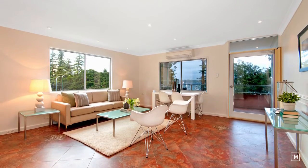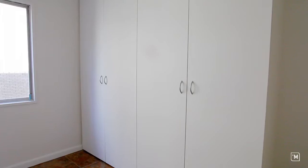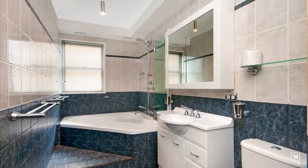One of the things that you'll be impressed with is the size of the master bedroom of this two-bedroom home, both of which have built-ins and views. This modern bathroom has floor-to-ceiling tiles and is serviced by a corner spa.